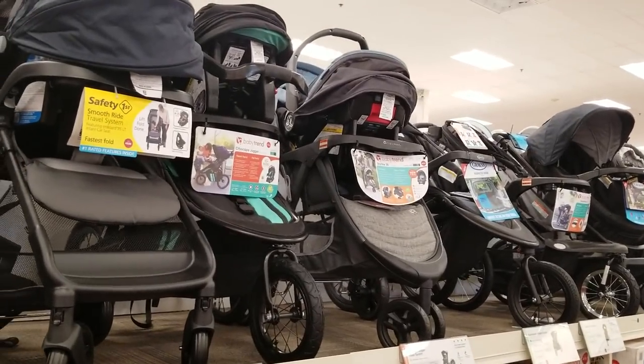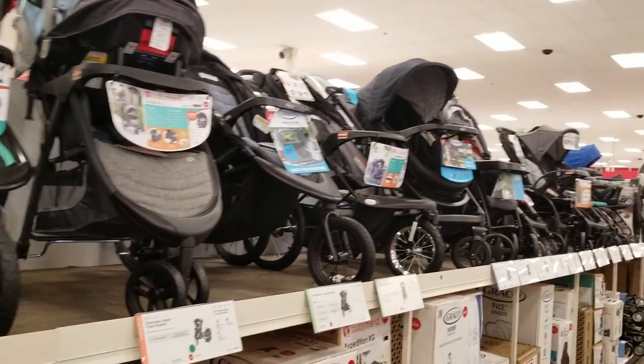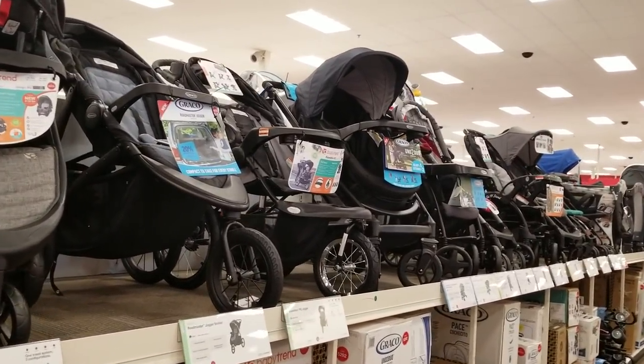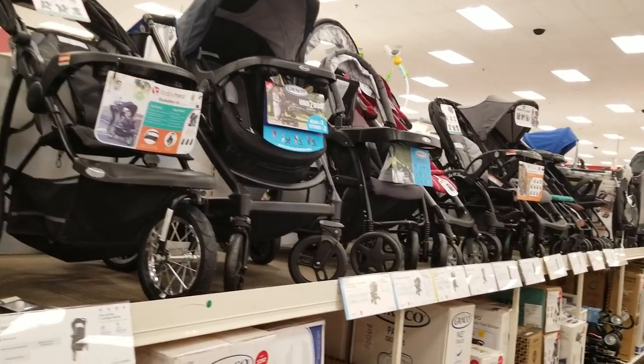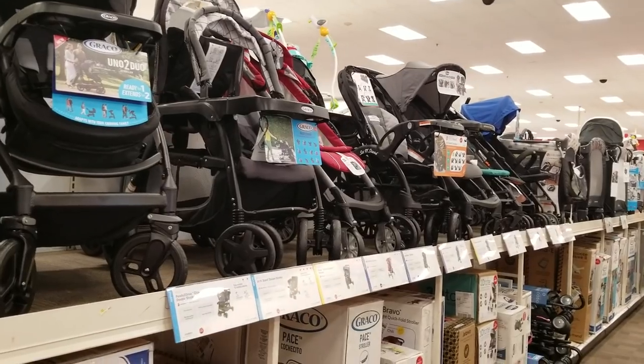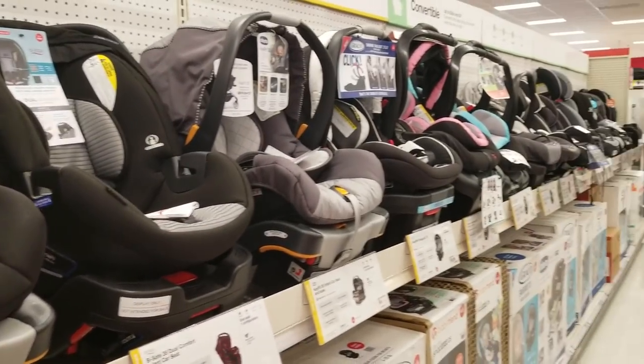If you don't need a stroller and you're going to be holding the baby when you're out, and you don't need a car seat going in and out of the car, then I suggest you get the Graco Forever. That one works with a newborn and transitions all the way until the child is old enough to sit with a seat belt alone.